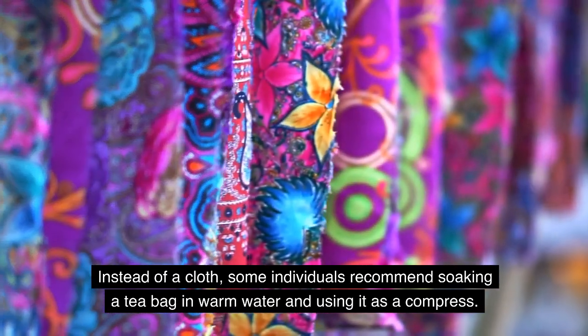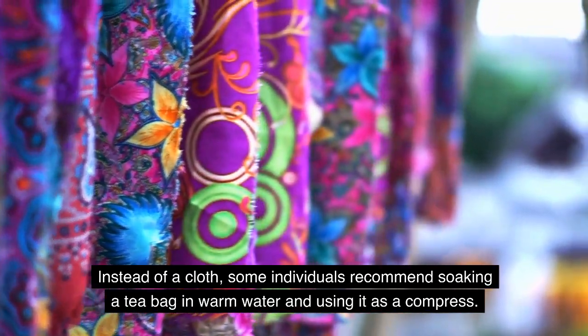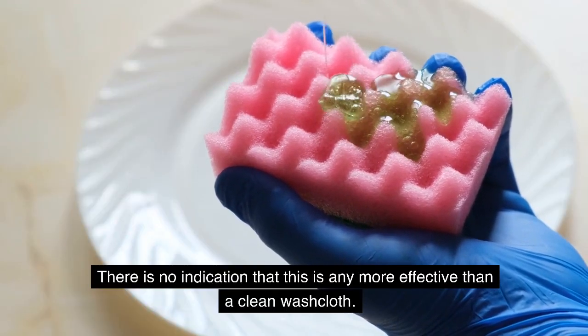Instead of a cloth, some individuals recommend soaking a teabag in warm water and using it as a compress. However, there is no indication that this is any more effective than a clean washcloth.